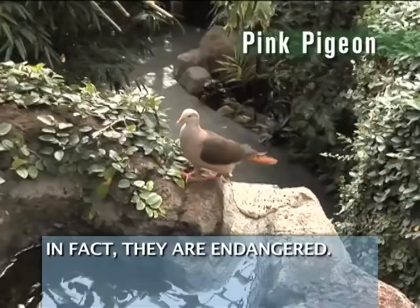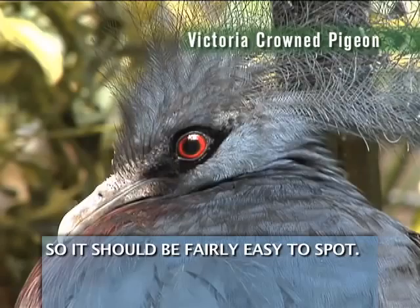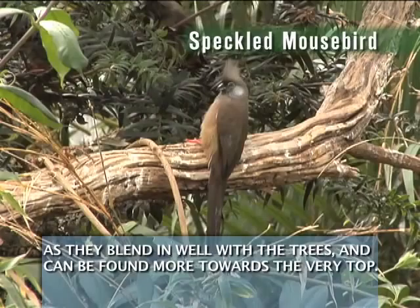In fact, they are endangered. The Victoria crowned pigeon is the largest bird in our Discovery Center, so it should be fairly easy to spot. The speckled mousebird can be one of the more difficult birds to find, as they blend in well with the trees and can be found more towards the very top.